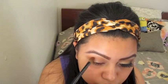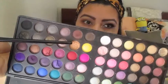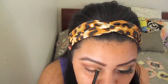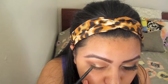I'm clearly obsessed with this palette, so I'm gonna be using it again. I'm going to use this brown color and just place that on my crease. For my lid color, I'm going to be using this really pretty gold color — I'm seriously in love — and I'm just going to place that on my lid.